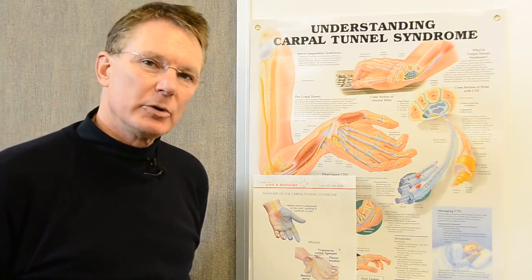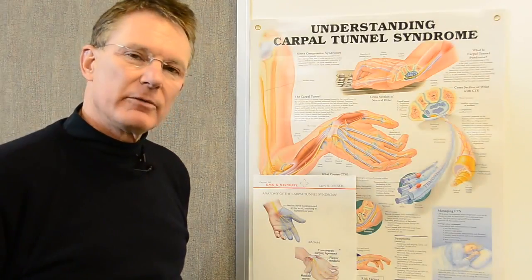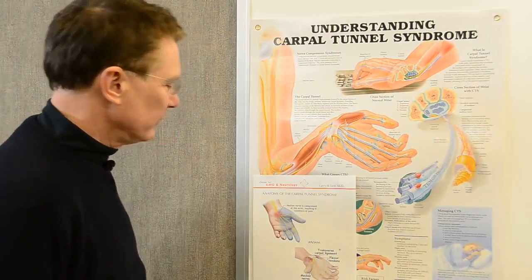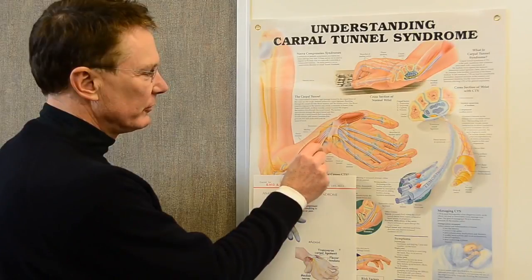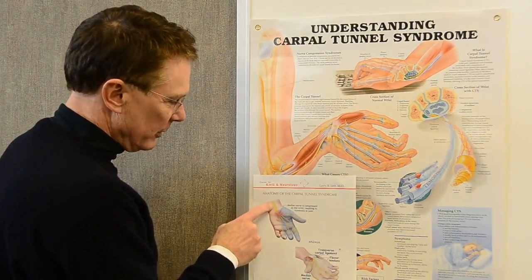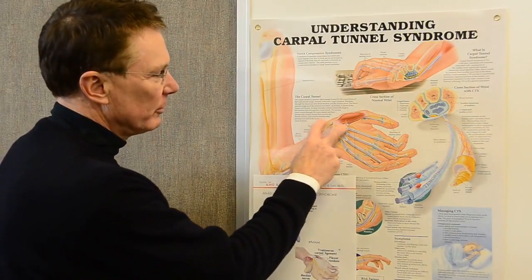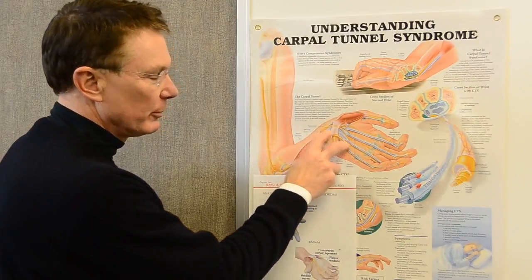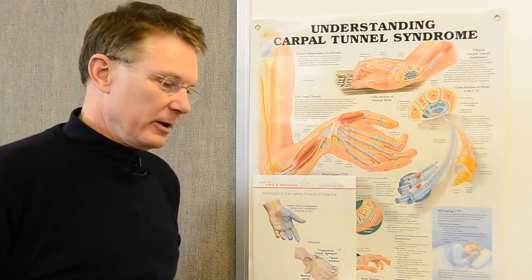Commonly we'll do an EMG and nerve conduction velocity testing. It takes about 15 minutes and involves doing some small shocks. Small electrodes are placed in various areas of the carpal tunnel nerve, and we record from point A to point B, measuring the time delay of the median nerve compared to the ulnar nerve, which is not in the carpal tunnel area.